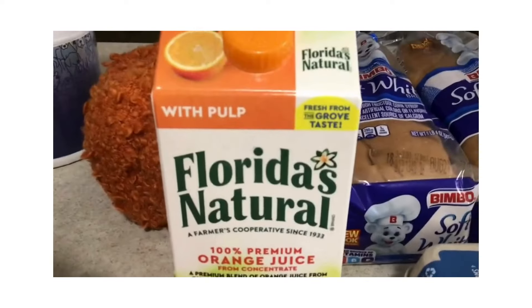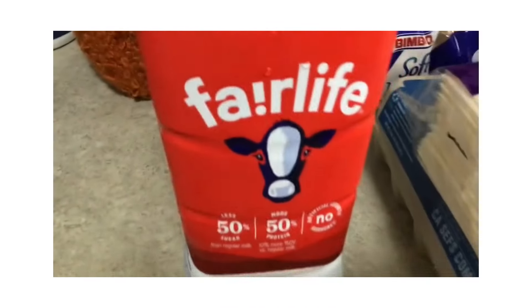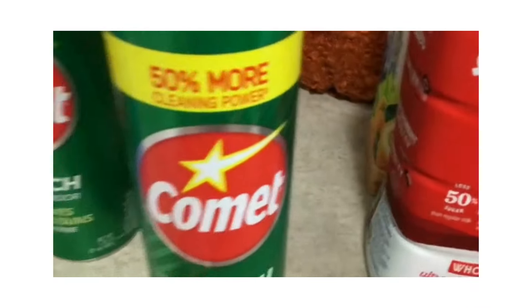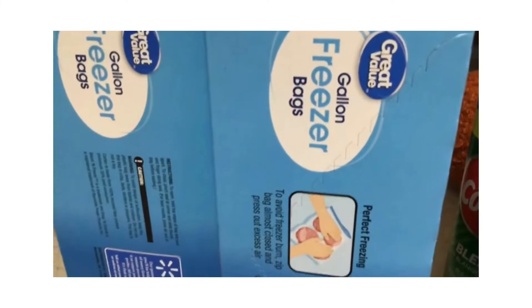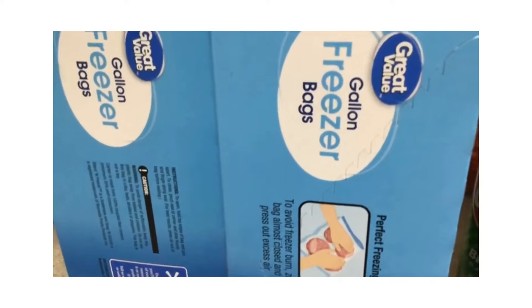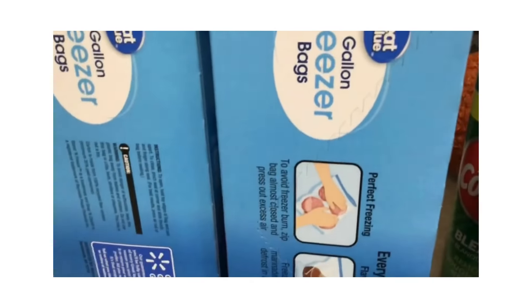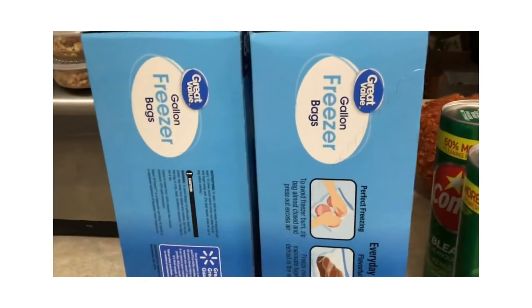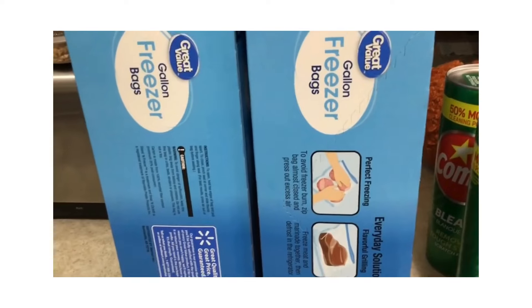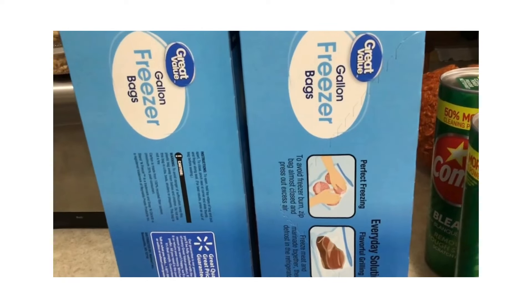We got some Florida's Natural juice for $2.64 for my husband, and a little bit of milk for $4.18. I clean with Comet, vinegar, and bleach, so I needed some Comet at $1.18. It's also the season for processing and freezing produce, so I bought two extra boxes of freezer bags at $4.64 each. I go through about 160 freezer bags a year, reusing them multiple times, but for fresh produce you want clean ones.